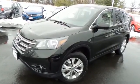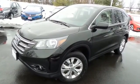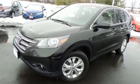Come down to Honda of Nanuet today and test drive this gorgeous 2012 certified pre-owned Honda CR-V EX all-wheel drive with only 27,000 miles.